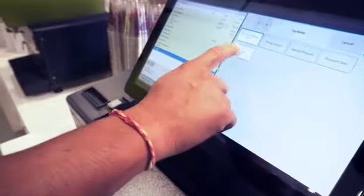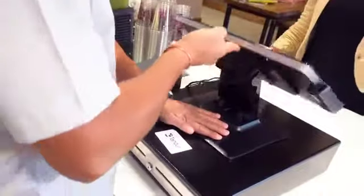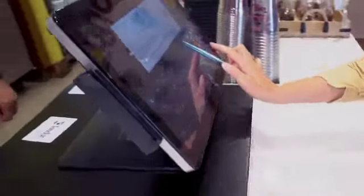Having the interactive touch screen has really helped us increase our guests' loyalty. We believe the ELO touchscreens are highly intuitive, which is great because a lot of our team members are young, and it helps us reduce training time as they find it very easy to use.